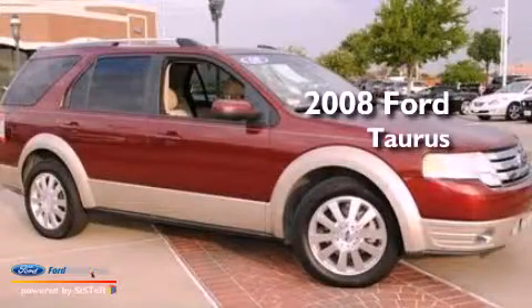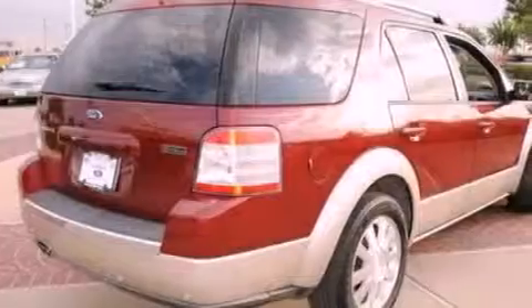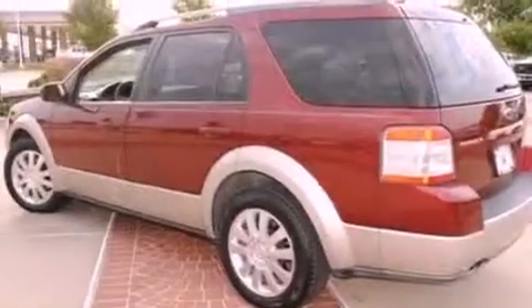This is a certified pre-owned 2008 Ford Taurus. It features a six-cylinder engine and an automatic transmission. Its top features include power adjustable driver pedals, heated seats, a low tire pressure indicator, commercial-free satellite radio, and big 18-inch wheels.